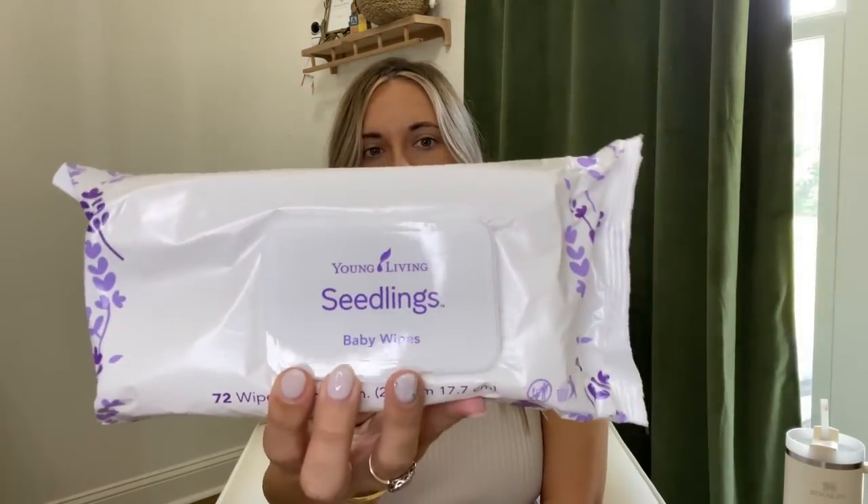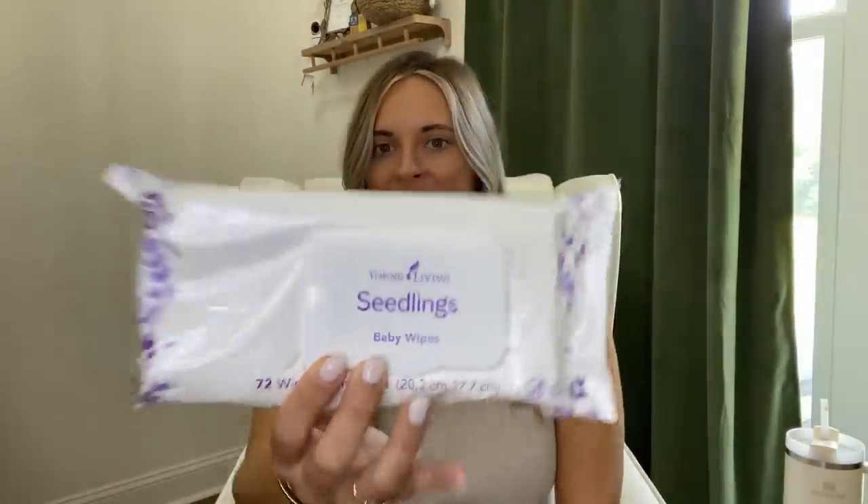I have a little diffuser that we'll put beside his bed - we'll use the Seedlings Calm in it at nighttime, and also the Sleepy Eyes blend. And then the Sniffle Ease, which is the one we'll put on his little bibs to help open him up if he gets congested. We also received the Seedlings Baby Wipes - lavender wipes with no chemical fragrance, true lavender from a field. I even use these to remove the first layer of my makeup.